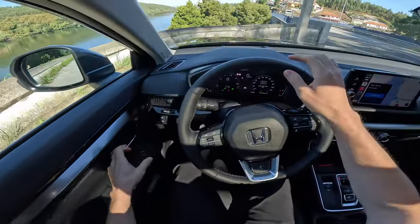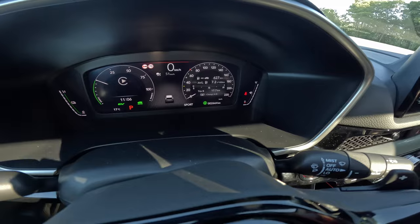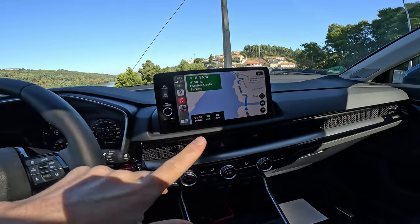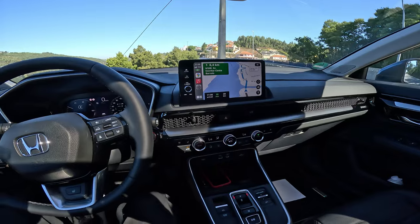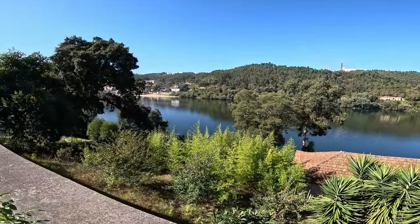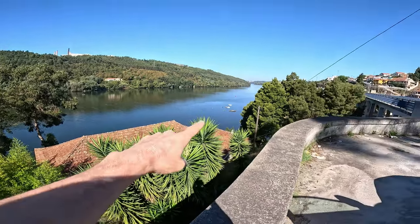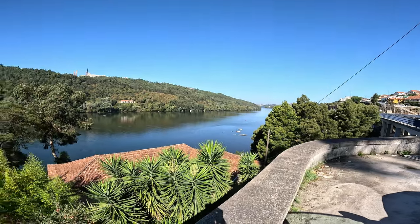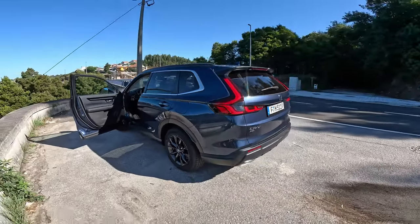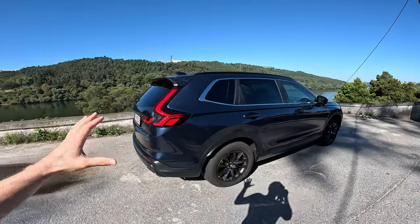Let me put it in park and show you outside. By the way, consumption is 7.2 liters per 100 km so far — 17.7 kilometers driven. You saw how I drove — mostly in sport mode. The next trip of about 30 kilometers I'll try to do as economically as possible. Look at the view here — it's beautiful. And look at the car — I love it. The more I drive it and spend time with it, the more I love it.